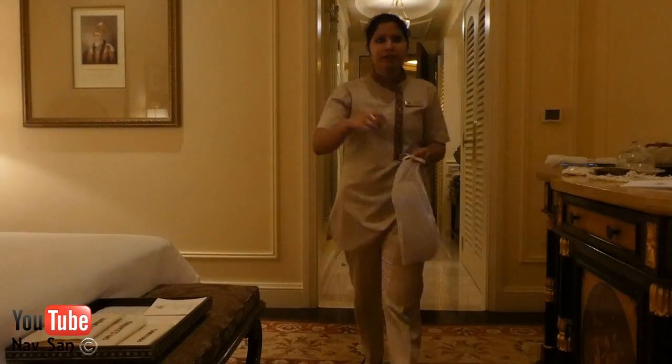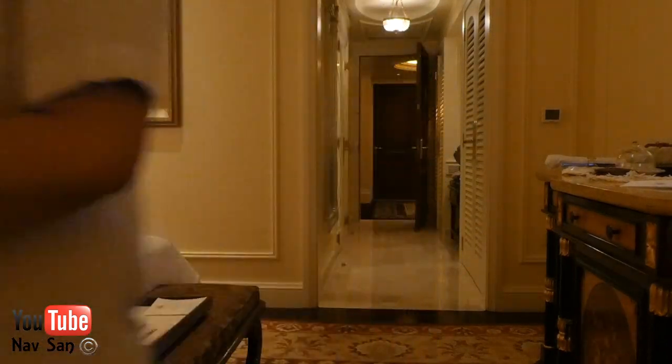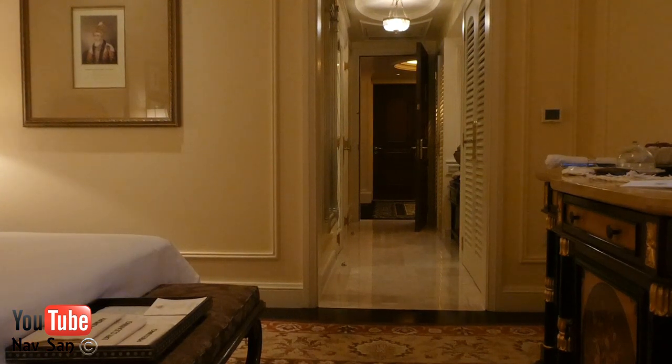In your turndown, should I close your curtain, sir? No, that's fine. There's nothing across the road, so it's fine. And your turndown is complete, sir. Fantastic. Thank you, sir. Have a nice day. Thank you so much.